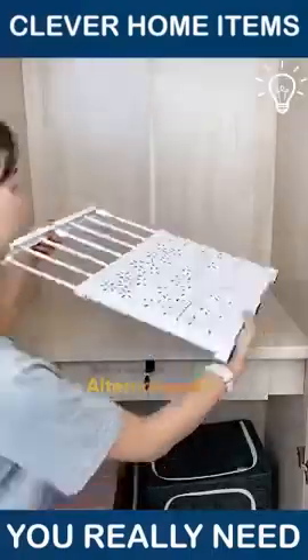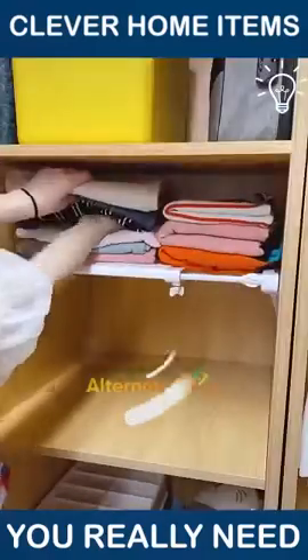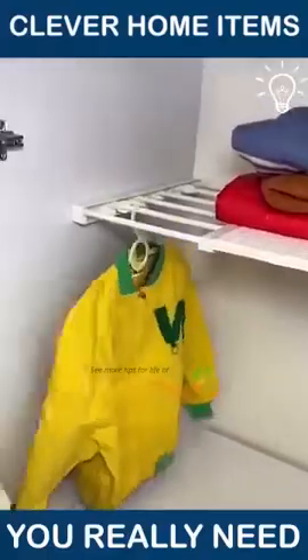If you're missing shelves in your closet, you might want to check these out. You can even hang clothes in there.